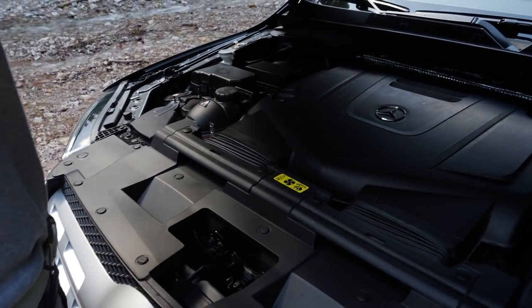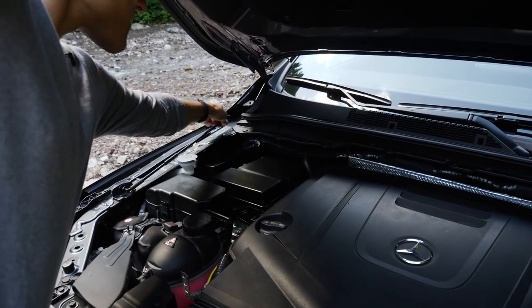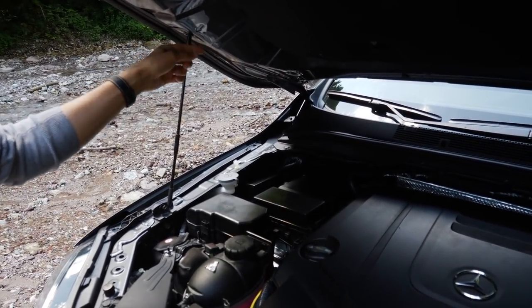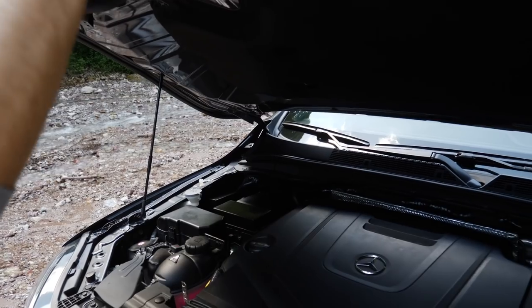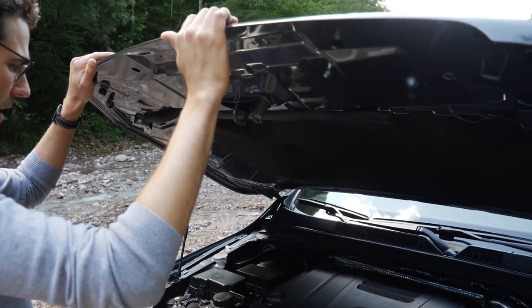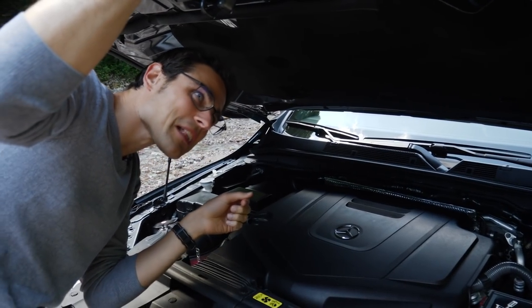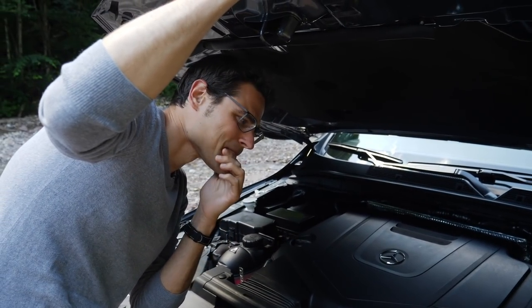The hood is really heavy, without hydraulic struts — just a small pin holding it up — and it sits very low. It doesn't look too stable. I'm not sure if I would want to work under there.